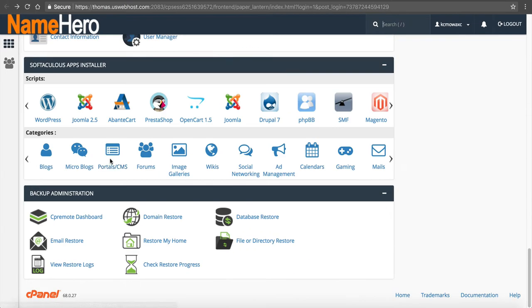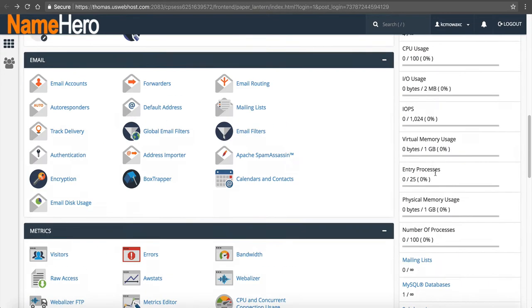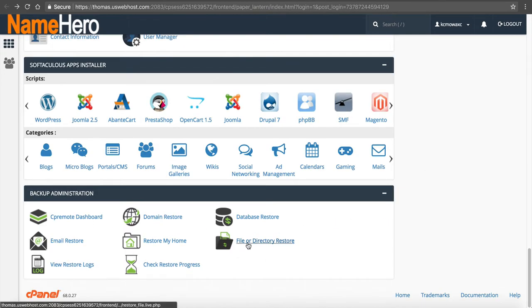Email restore is important if you have multiple people in your organization and someone loses a really important email and wants their whole email box restored — we can restore it as long as we have that backup. Restore My Home is going to restore everything in your home directory — all your files, all your emails, all your static files. You just select the backup and click Restore Home Directory. Be aware: this includes all your email addresses and files, so it will restore everything to the latest backup.